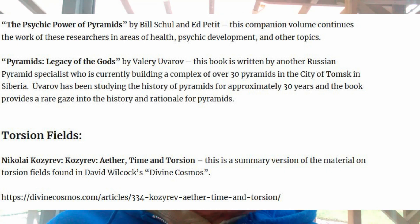The next article is about torsion fields. For those who maybe don't want to delve into the entire Divine Cosmos book to learn about torsion fields, you might want to check out David Wilcock's article on Nikolai Kozarev — Ether, Time, and Torsion — which is on his website. It's a great summary of the material found in Divine Cosmos.